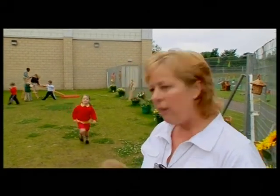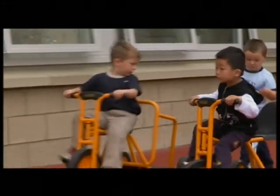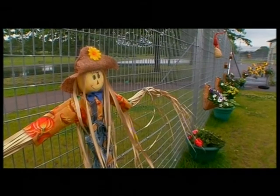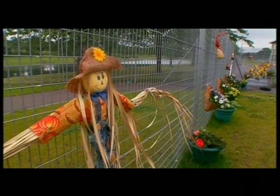It means that they can come outside, they can enjoy the open air, they can enjoy the greenery, the pond life. Across the road, we had no access to outdoor areas at all.